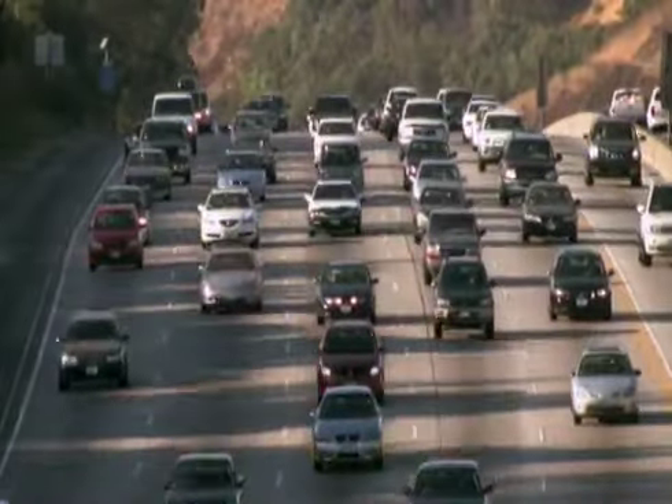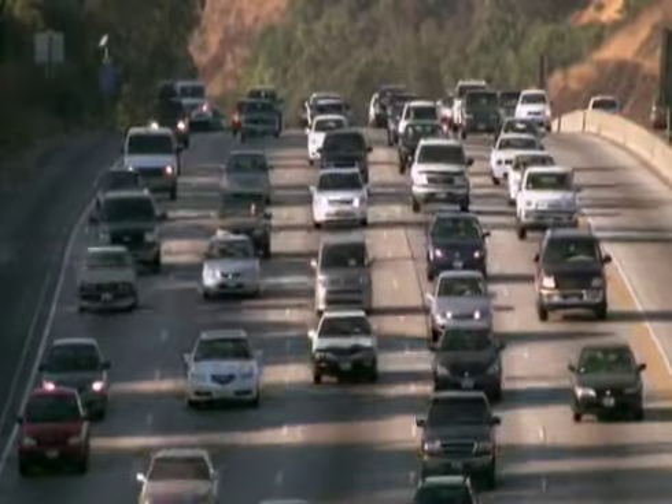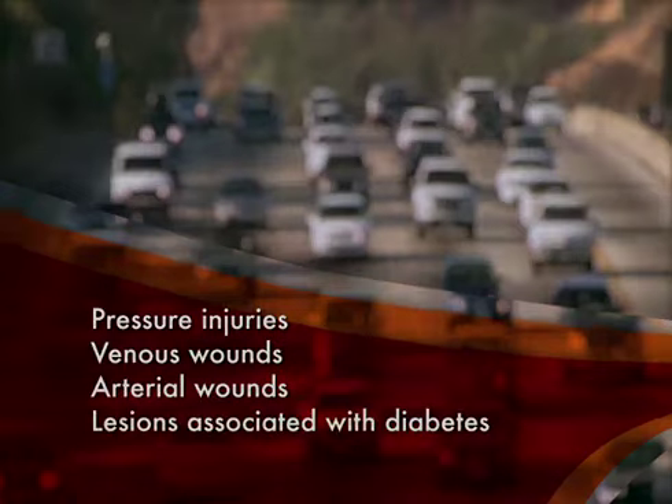It is estimated that over 67 million individuals worldwide suffer from long-term lesions. Some of the most common types are pressure injuries, also known as pressure ulcers, venous wounds, arterial wounds, and lesions associated with diabetes.